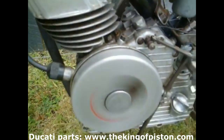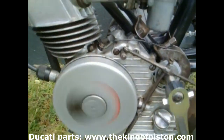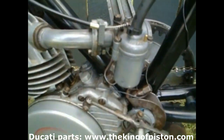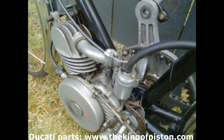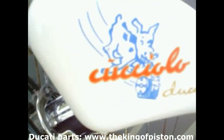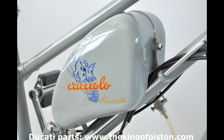The installation kit included, in addition to cables and controls, a 2.25 litre tank which allowed for an approximate range of 220 kilometers. This was mounted on the rear part of the bicycle, specifically above the mudguard. On bicycles with elastic rear suspension, central frame installation was recommended.